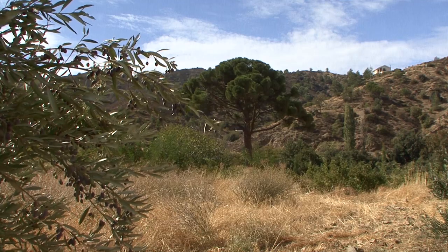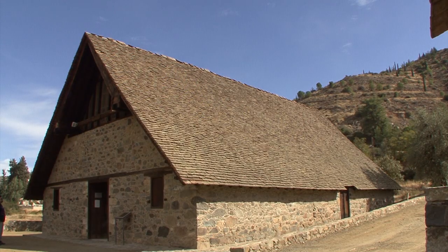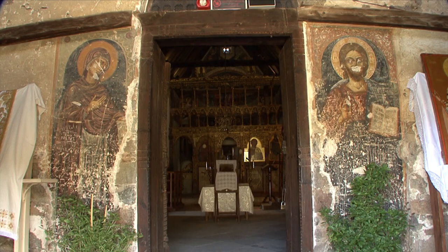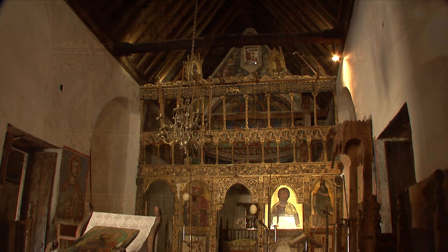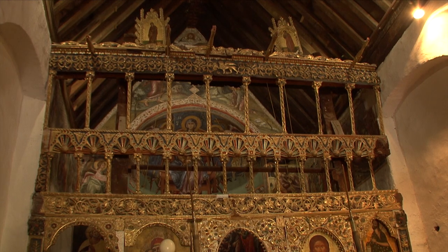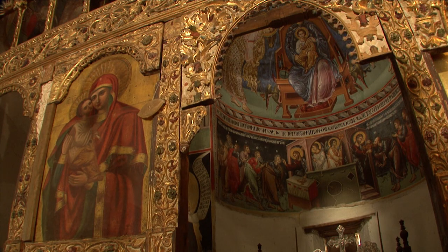At the lower end of the village of Galata is the inconspicuous Panagia Podithou Church, another barn roof church with a pitched roof consisting of brick. It was painted in the mixed Italo-Byzantine style of Venetian times.